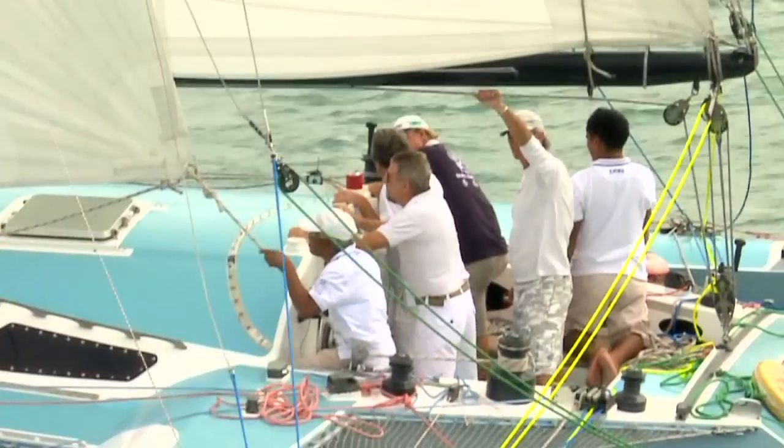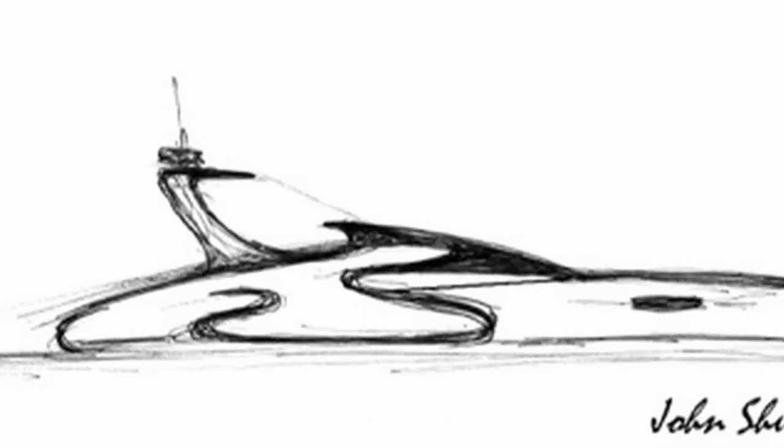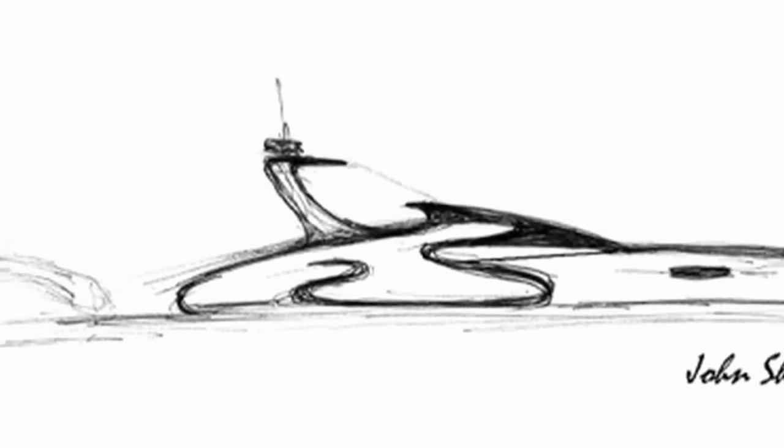I originally wanted to get the power trimaran, which I'd been talking with John Shuttleworth, the designer, for a long time. When I first did this, Anto said, what's it going to look like? And I just sketched something on a piece of paper in about two minutes and faxed it to him. And it still looks a bit like that.